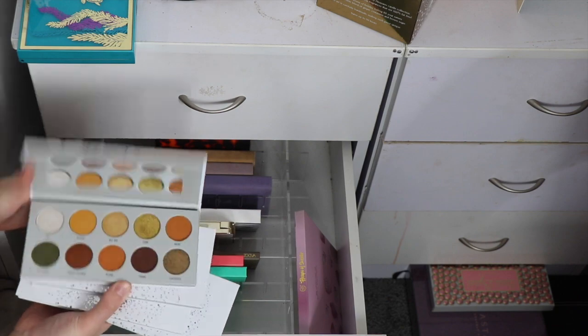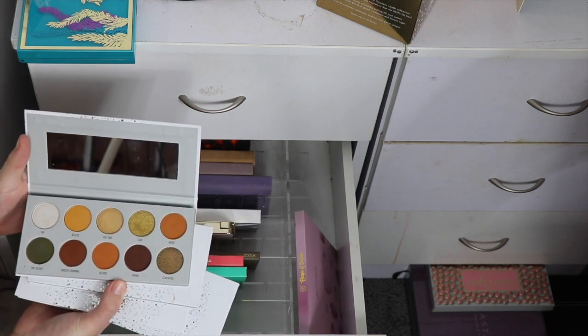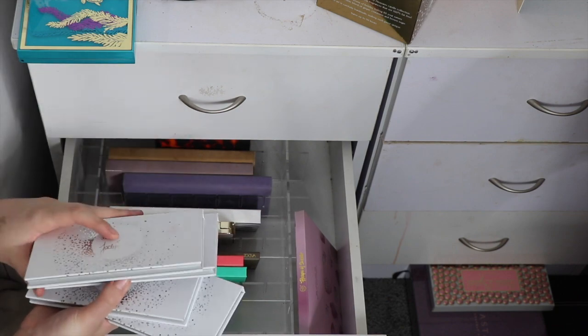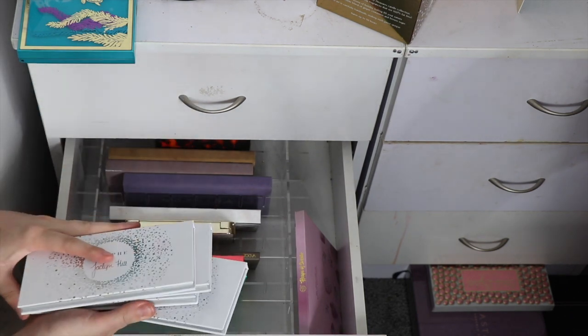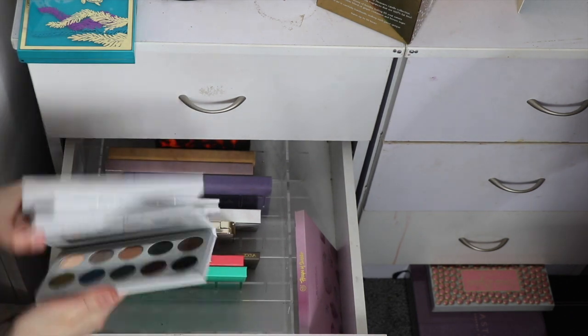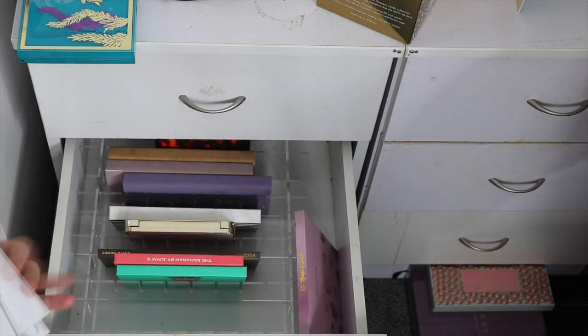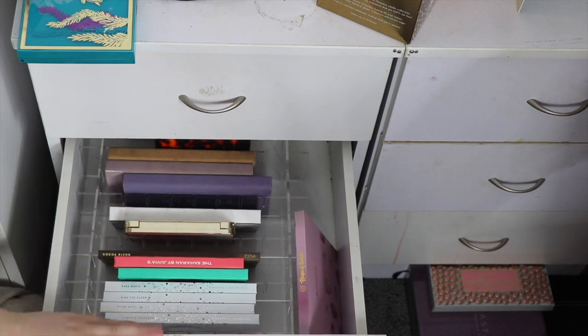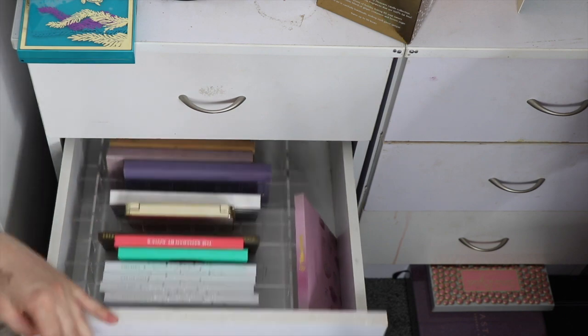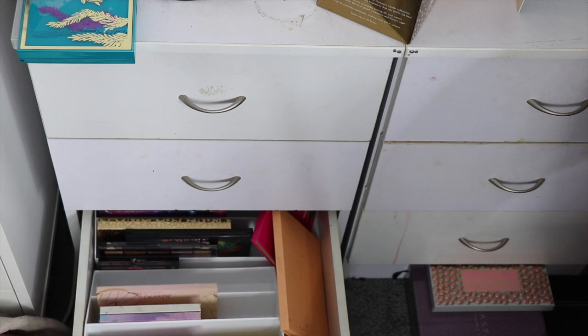I have all my Jekyll and Hyde and Morphe palettes and I really want to try and get a bit more use out of these because they're all very pretty and I like the formula. For now I'm gonna keep them all — if I haven't played with them by the next time I declutter, then I might get rid of them.